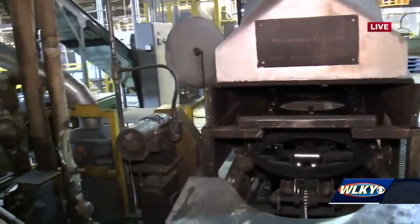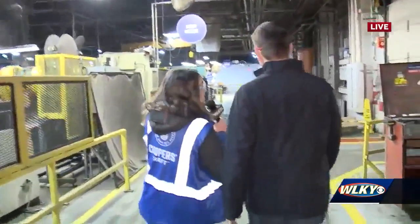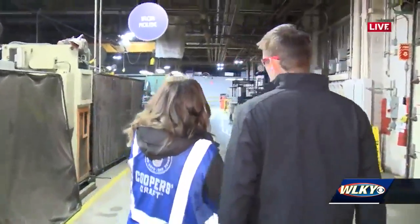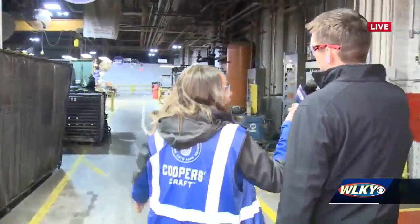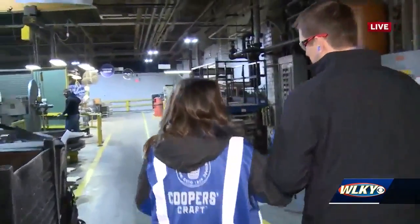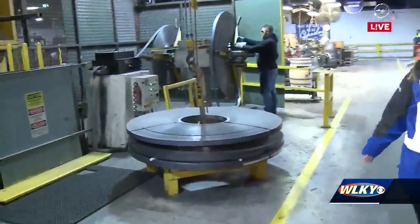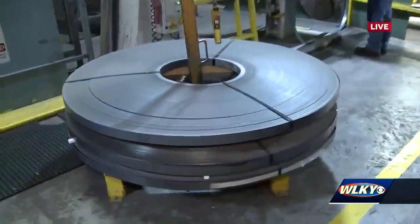We've got about one minute left, so we're gonna walk on down to the cooperage — we're passing next to the iron house. The iron house is where we receive our iron in big coils. From here, they make the iron the proper size with the proper flare, and they rivet the iron so it holds together in hoops that we use to hold the barrel staves together.